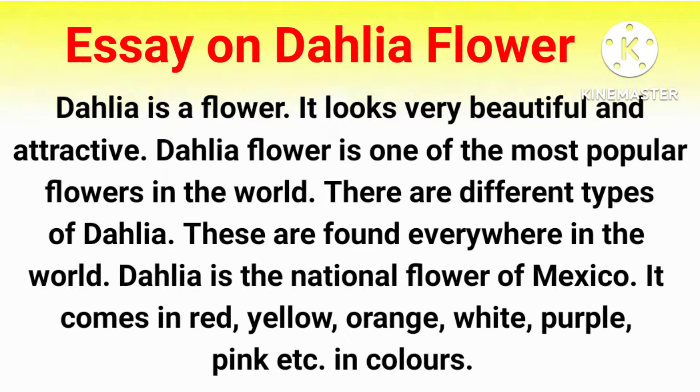Dehliya is a flower. It looks very beautiful and attractive. Dehliya flower is one of the most popular flowers in the world.